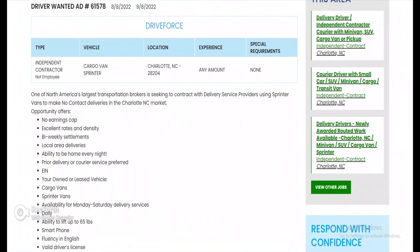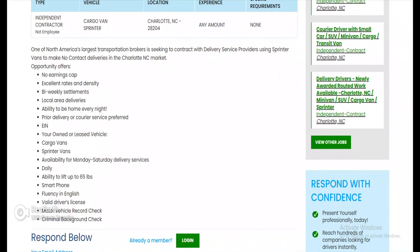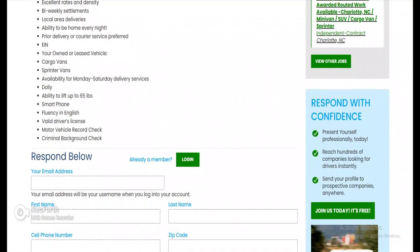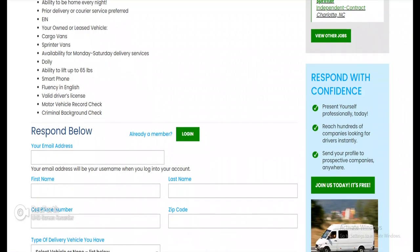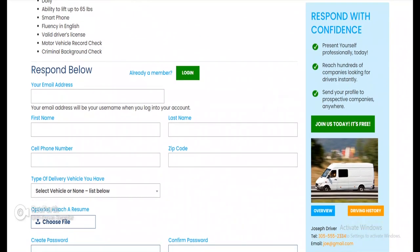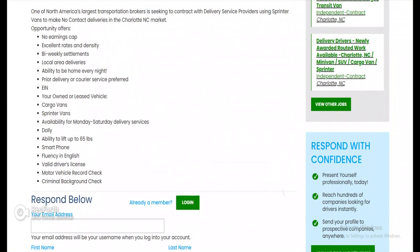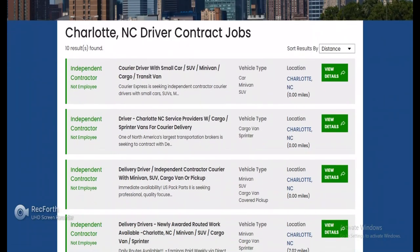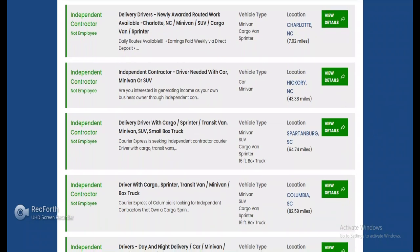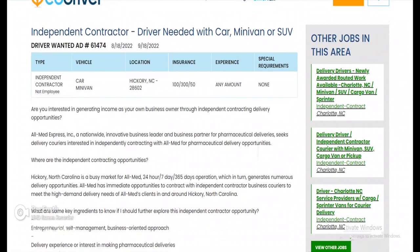The second Charlotte listing: no earnings cap, excellent rates and density, bi-weekly settlements, local area delivery — ability to be home every night. Prior delivery or courier service preferred. You need an EIN, your own or leased vehicle — cargo vans or sprinter vans — availability Monday through Saturday. Must have a dolly, ability to lift 65 pounds, smartphone, fluency in English, valid driver's license, motor vehicle record check, and criminal background check. There's no escaping that MVR check as a driver, so stay on top of your license and keep it clean.